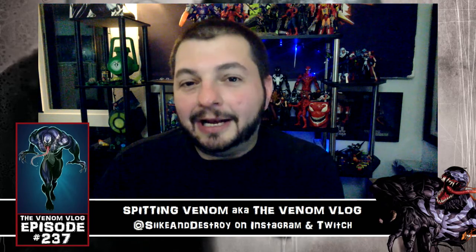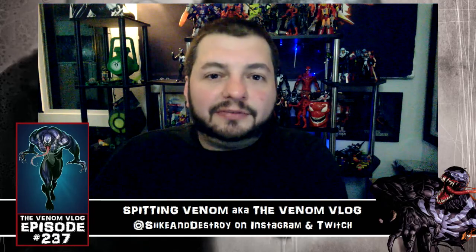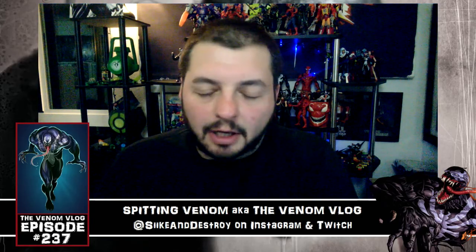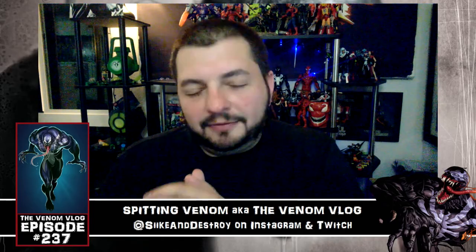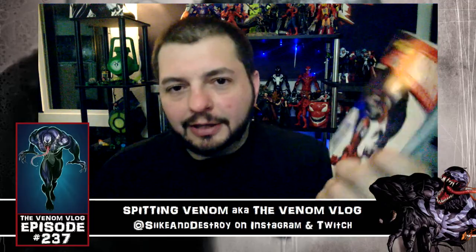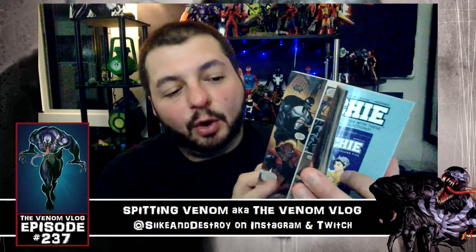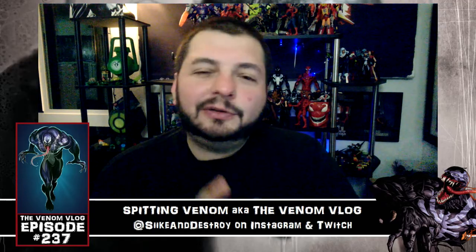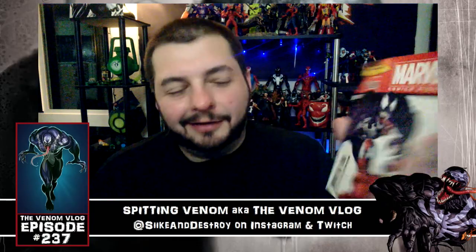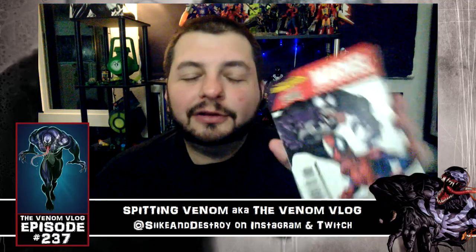I'll spread the toy reviews out since I'm not really a toy reviewer — you saw when I tried earlier I ended up eating a box of a Scarlet Spider toy. If you just want to see the figures, let me know in the comments — maybe I'll make a video where I open all of them and spend 20-30 seconds on each, or one at a time if you prefer. As for the digest, for $6.99 it was worth it. I liked the issues included, especially the Kingpin ones — those were fun too.